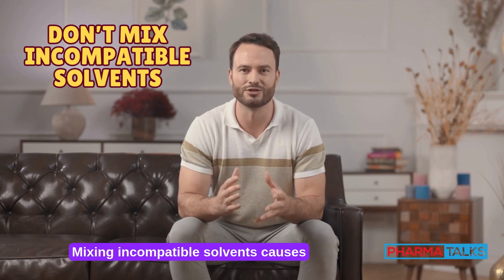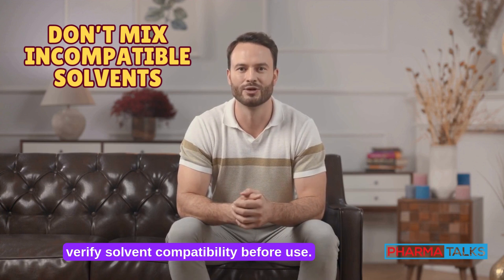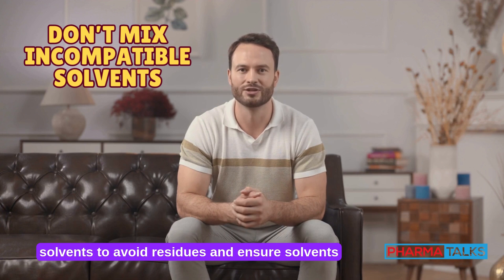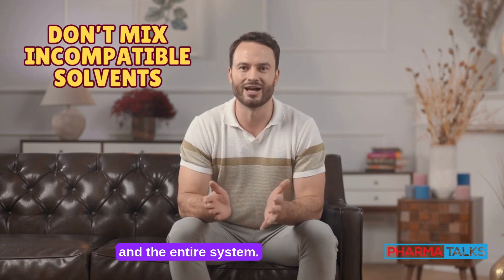Don't mix incompatible solvents. Mixing incompatible solvents causes precipitates and clogs. Always verify solvent compatibility before use. Flush the system thoroughly when switching solvents to avoid residues and ensure smooth transitions, protecting both the column and the entire system.